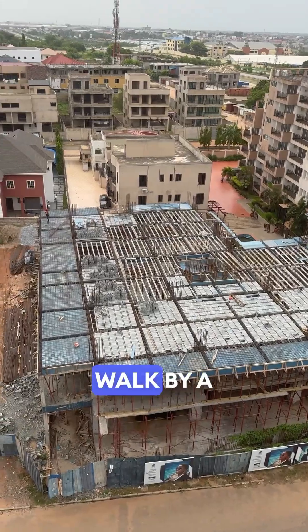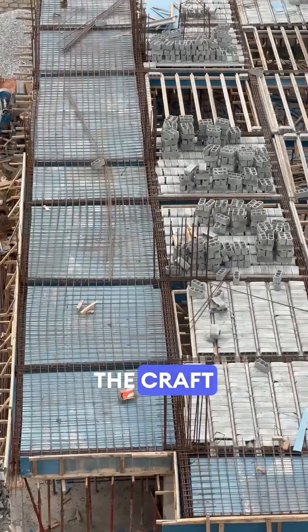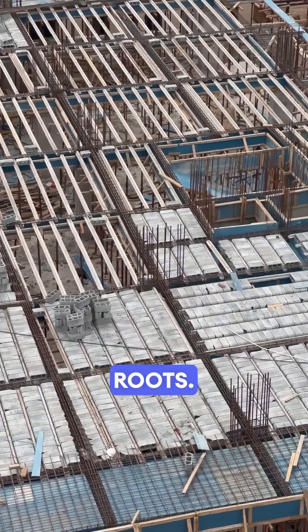So the next time you walk by a site like this, don't just see wood, metal, and dust. See the logic, the craft, and the structure rising — not just from the ground up, but from deep cultural roots.